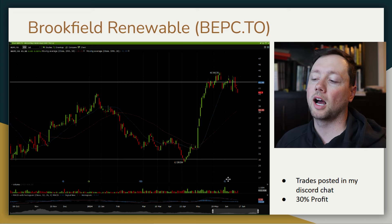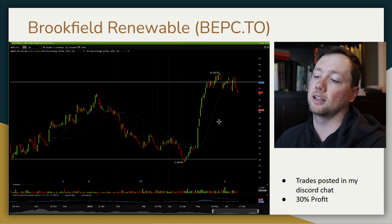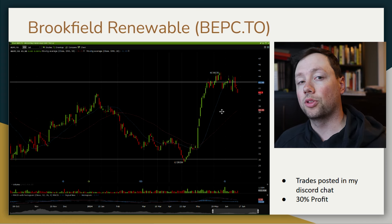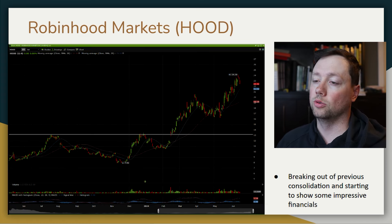If you're interested in seeing when I enter and exit trades like this, it's all posted in my Discord chat and on Blossom. Both links are in the description to this video.